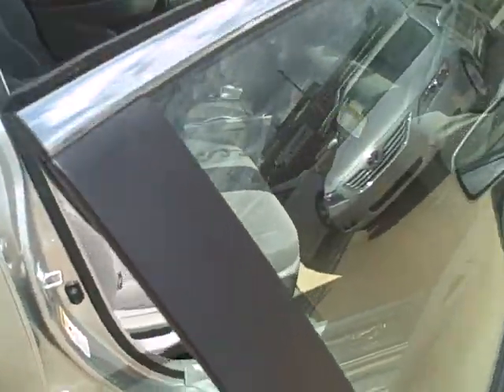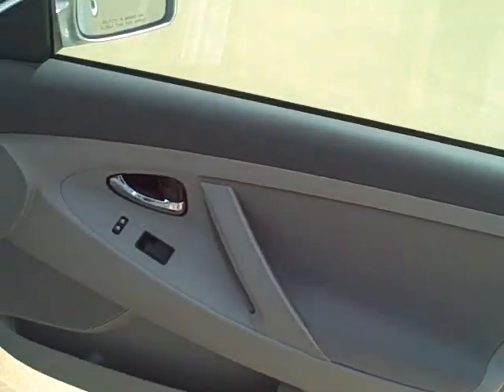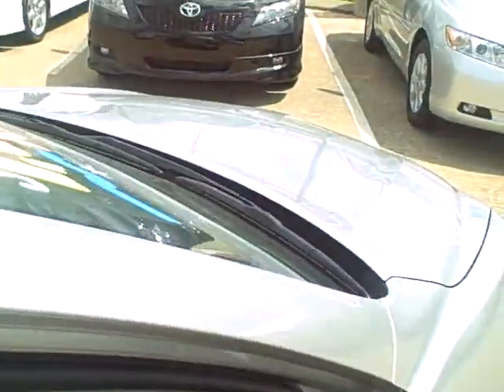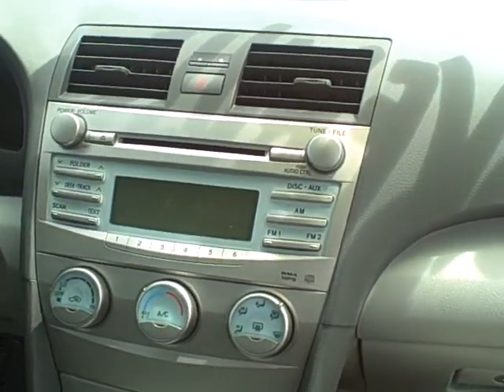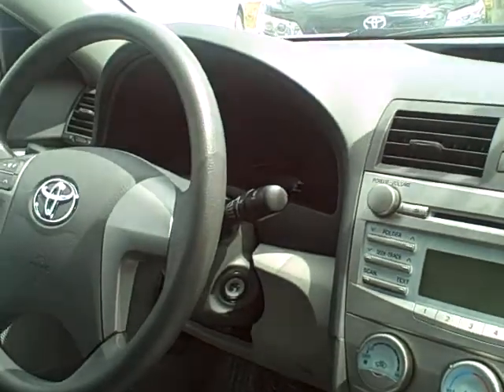Now if we go inside and open up the door a little bit, you can also see that it does have its standard power locks and power windows. And also, once you take a seat in the car, you can tell it does have your standard AM FM stereo with the CD player. Just a really nice vehicle all around.